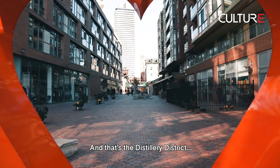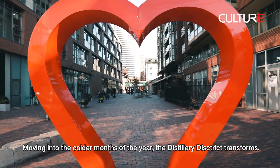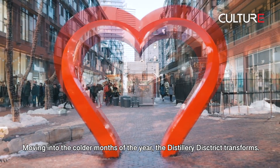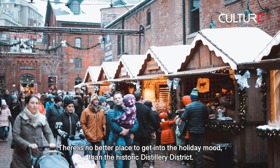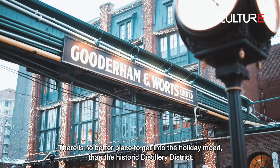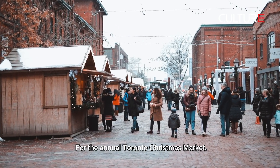And that's the Distillery District — at least for the warm months. Moving into the colder months of the year, the Distillery District transforms. There is no better place to get in the holiday mood than the historic Distillery District for the annual Toronto Christmas Market.